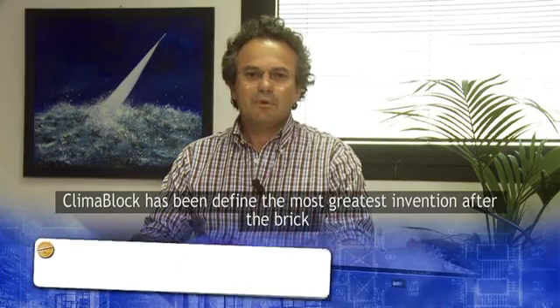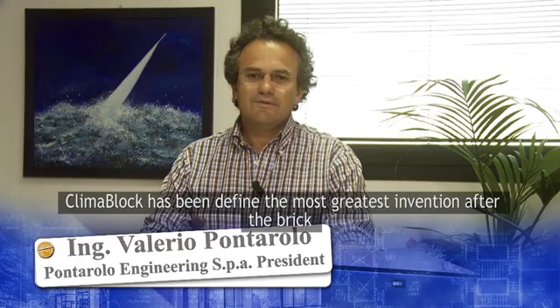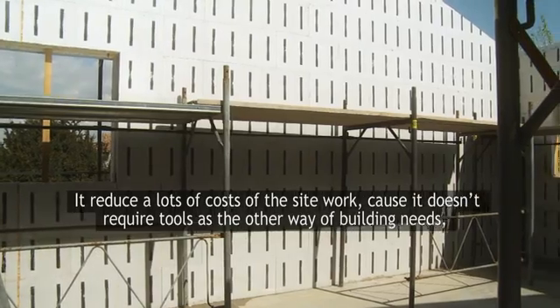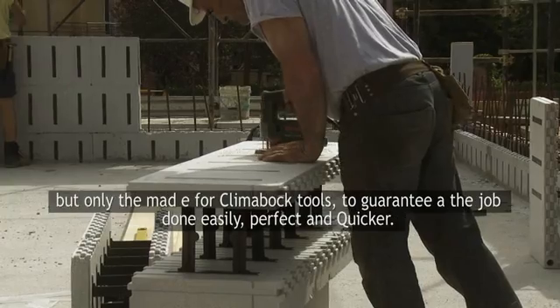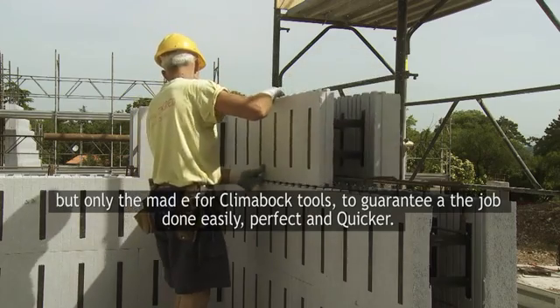Klimablok has been defined as the greatest invention of the building industry. It allows, in a single phase, the load-bearing structure, the tamponation wall, and the thermal and acoustic isolation. It reduces the cost of buildings, as it does not require heavy equipment, but only those appropriately studied to speed up and optimize the design.